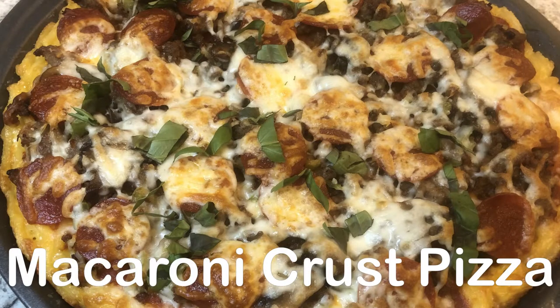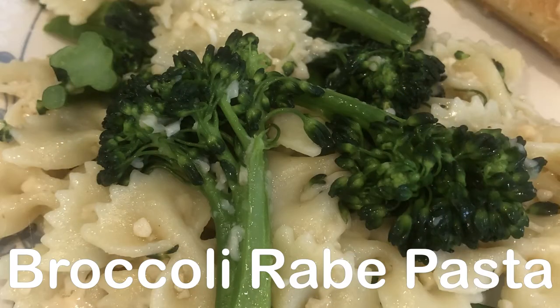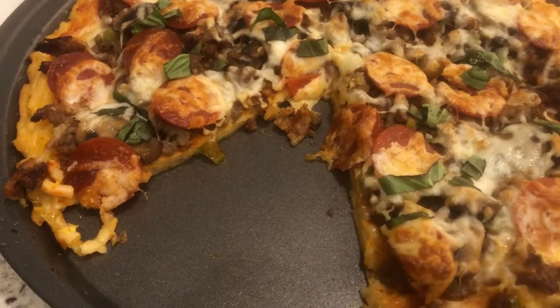Hey guys, welcome back to another week of what's for dinner. My name is Andrea with Foodimentary, adventures in food. In my household there's me, my husband, and our adorable one-year-old little boy.